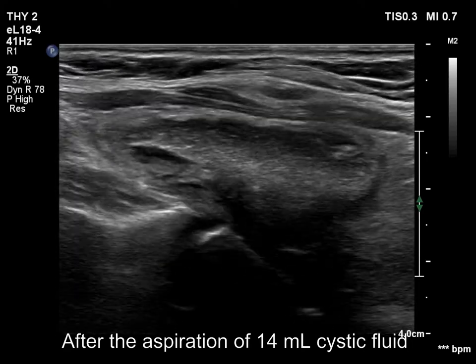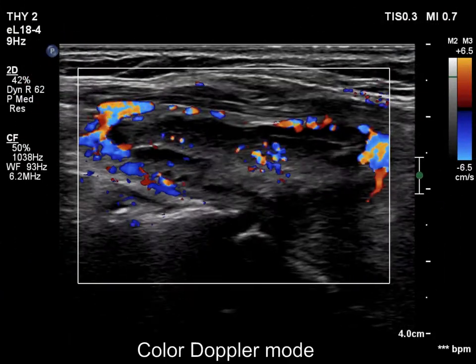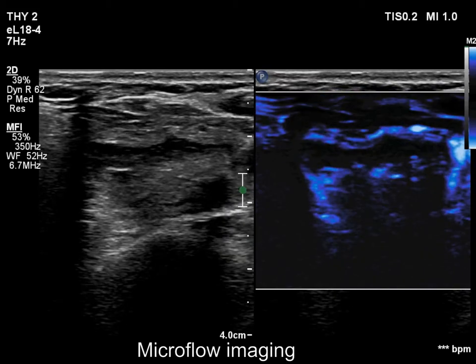Note the back wall figures in the form of echogenic granules and lines. The blood flow is again deceptive — the place of the flashing figures changes continuously.